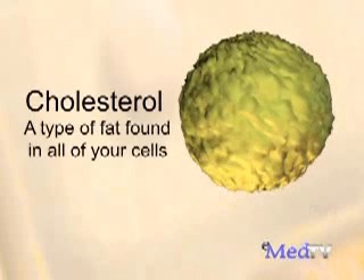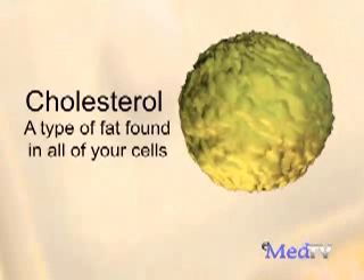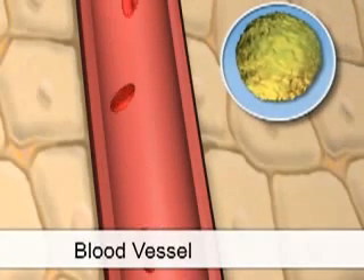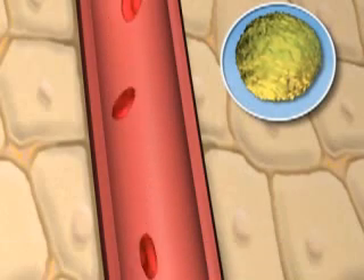Cholesterol is a type of fat found in all of your body's cells. Your body needs cholesterol to work properly. In order to get to all of your cells, cholesterol needs to travel through the bloodstream.